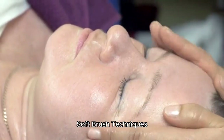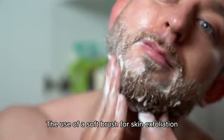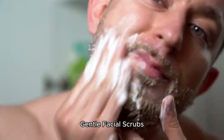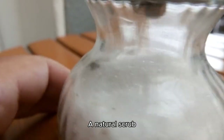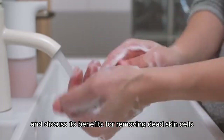We look at soft brush techniques — using a soft brush for skin exfoliation, mimicking how monkeys groom each other to promote relaxation. Next, gentle facial scrubs: a natural scrub such as a sugar or oatmeal mix and its benefits for removing dead skin cells, similar to how monkeys maintain their fur.